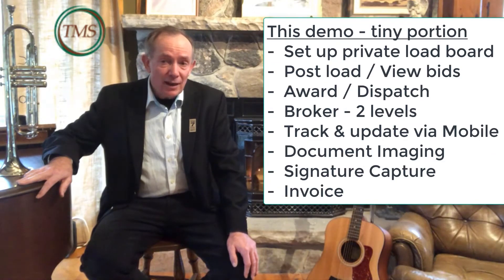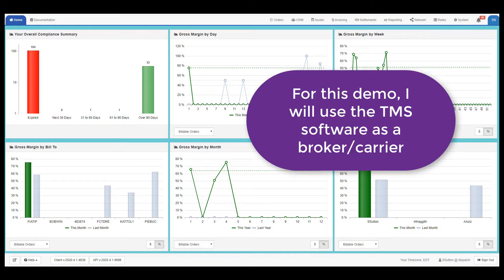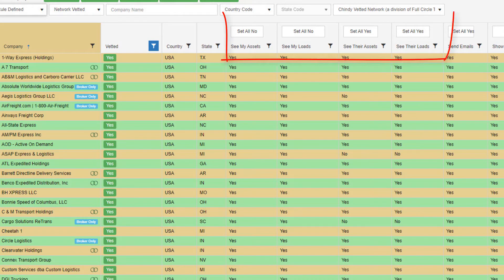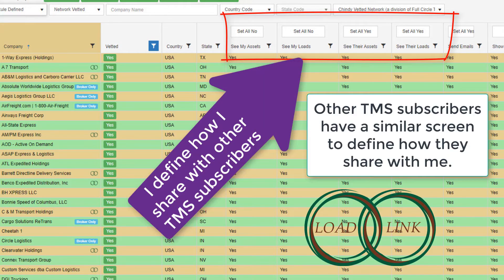Today I will demonstrate a tiny portion of the power of this TMS. In this demo, I will take on the role of a broker carrier using the TMS. As a broker carrier, I can share portions of my business — excess available trucks and excess freight — with other companies using the TMS via Circle Load Link. Likewise, they can share their excess trucks and freight with me.